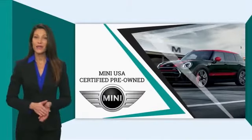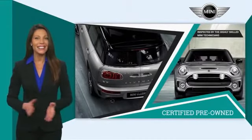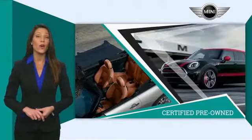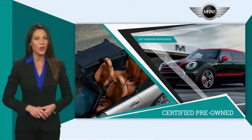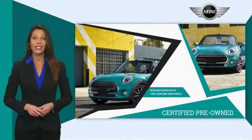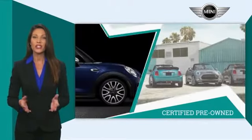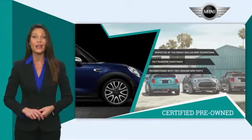Mini-certified pre-owned vehicles are obsessively inspected by highly skilled Mini technicians. Mini certifies their vehicles in one of two ways. Both include warranty, 24/7 roadside assistance, and the assurance that your Mini has been reconditioned with 100% genuine Mini parts. Talk to your local dealer today to find out more about the Mini-certified pre-owned program.